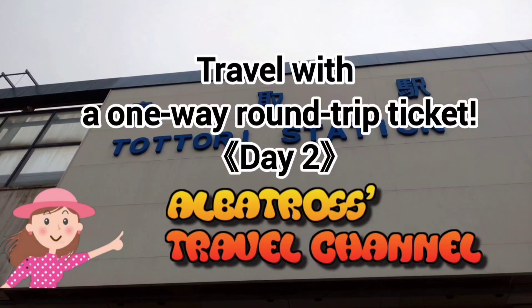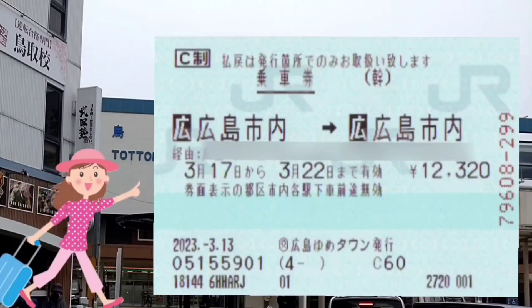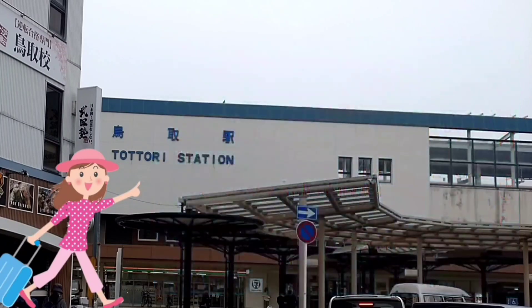Albatross. Travel with a one-way round-trip ticket. Day 2. I am traveling with a one-way round-trip ticket from Hiroshima to Hiroshima. The second day starts at Tottori Station. Good morning, I'm Albatross.